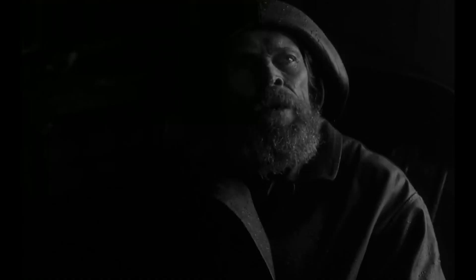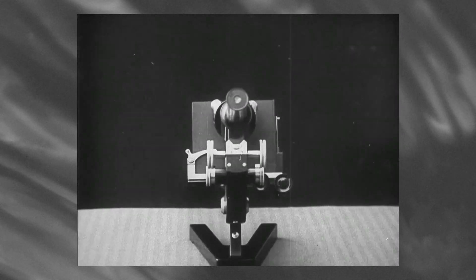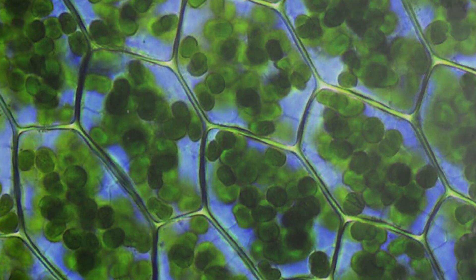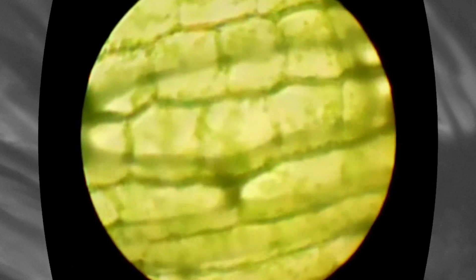But how do they move? Well, changes in turgor pressure — the fluid pressure inside individual plant cells. When the plant moves, it's because ions traveling in the fluid of the plant are signaling the cells to either expand or contract, intake fluid or release fluid. When the turgor pressure is lowered, it causes the plant to fold.